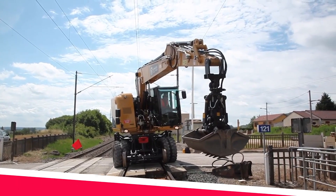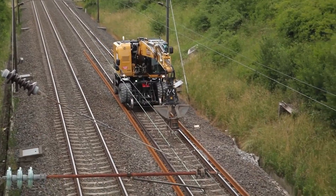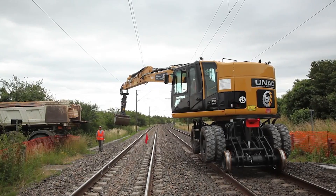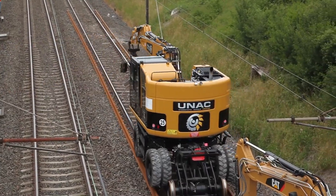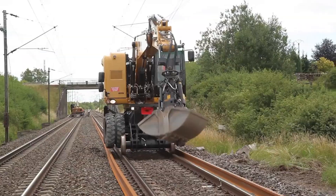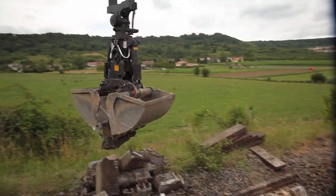UNAC, a leading rail equipment manufacturer from India, has introduced the UNAC Rail Excavator, a specialised machine built to handle the unique challenges of railway maintenance and construction. This excavator's unique rail-based design allows it to navigate tracks with ease.